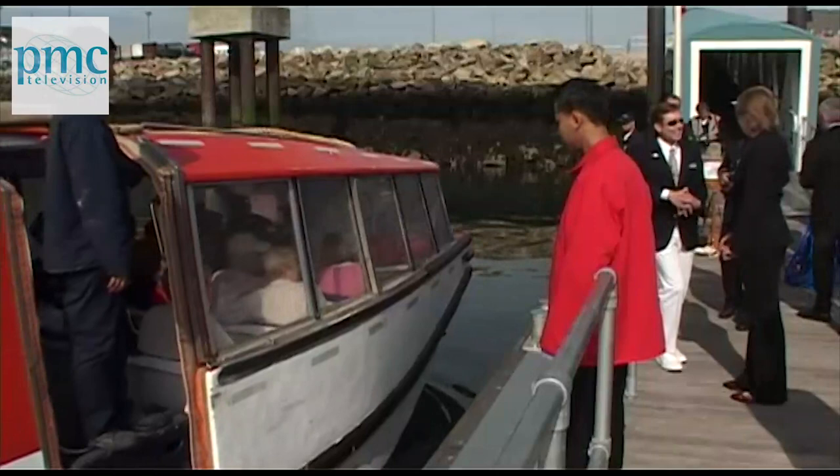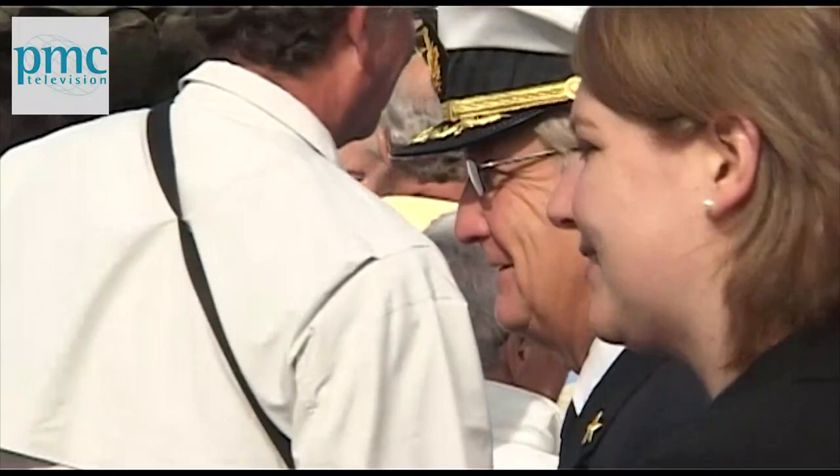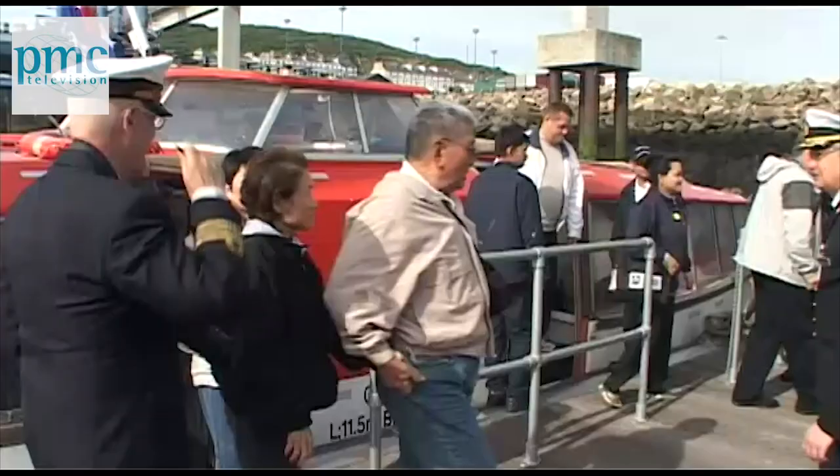It may not look much, but this half-a-million-pound floating pontoon means visiting cruise line passengers no longer have to negotiate steep steps and choppy conditions to get ashore. Now they can just step on to dry land.